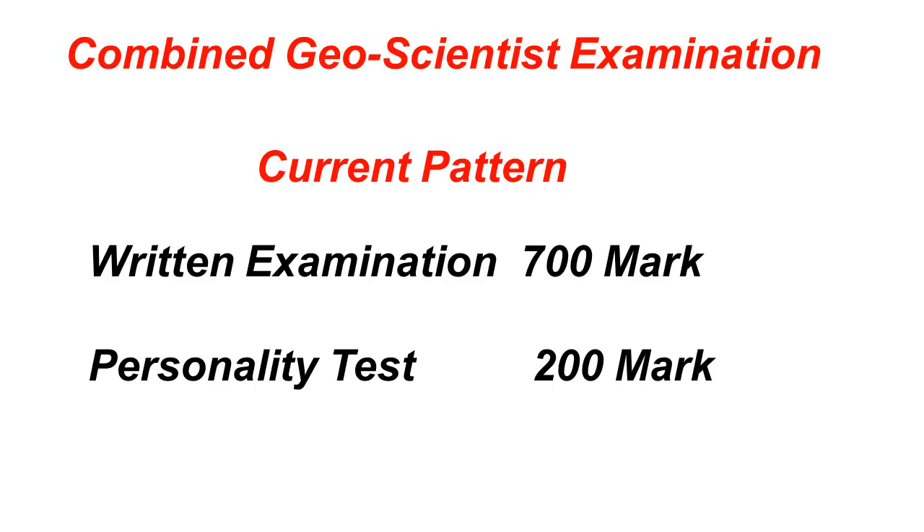Hello friends, welcome to Global Online University. UPSC has come up with important changes in the Combined Geoscientist Examination. The very first change is they have changed the name of the examination from Combined Geoscientist and Geologist Examination to the Combined Geoscientist Examination. From the year 2020, this examination will be named Combined Geoscientist Examination.